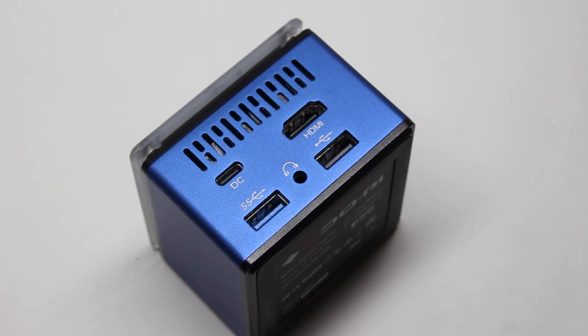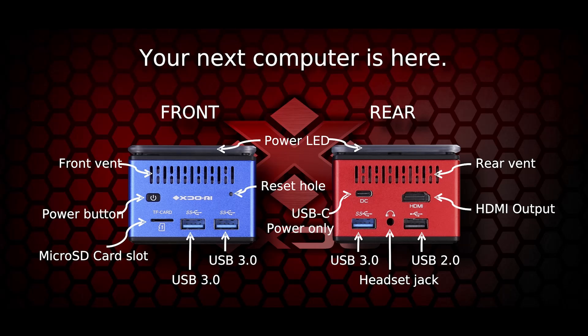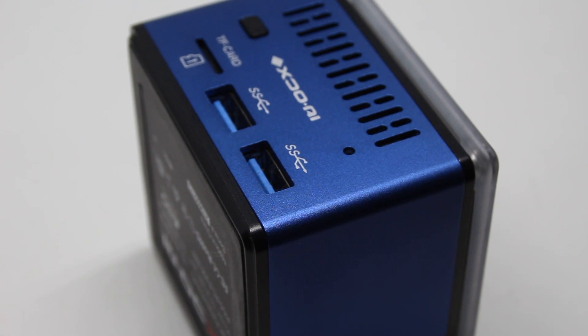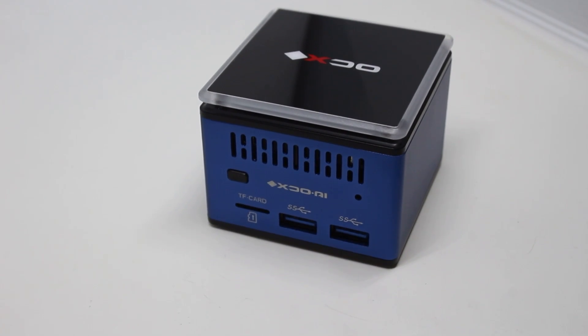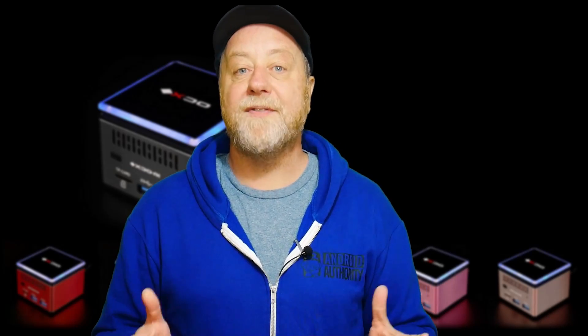Let's start by looking at the ports on this little machine — there are some at the front and some at the back. On the back you've got a USB-C which provides the power, HDMI, two USB ports, and a headphone jack. On the front there's a little on/off button, a micro SD card slot, and two more USB ports. One thing you'll notice lacking is an ethernet connector, so this little PC only connects via Wi-Fi, supporting 2.4 GHz and 5 GHz Wi-Fi 5.